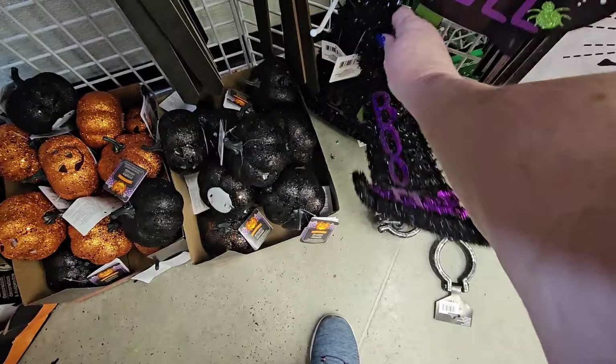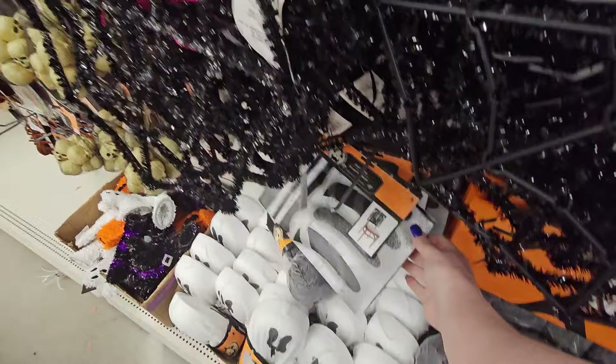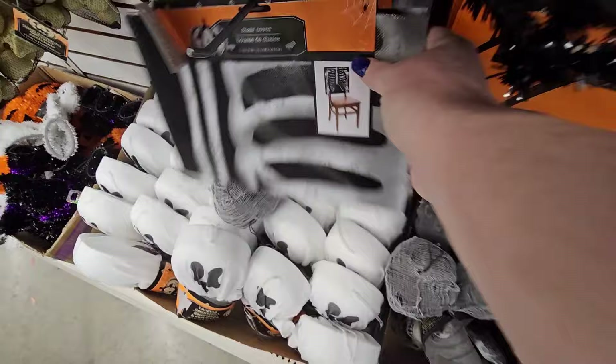I've already started with cute already. Let's see what else we can find — if there's something new. What is this? Oh, that's a chair cover. Looks like a skeleton.